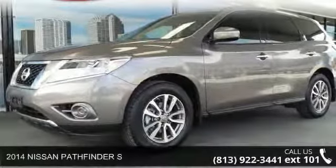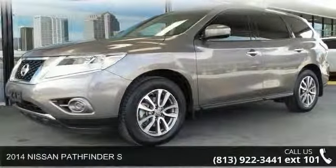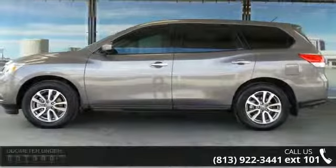Step onto the 2014 Nissan Pathfinder S. If you are looking for a first-rate auto, this one could be yours today.